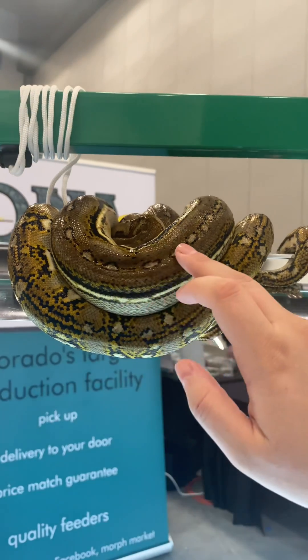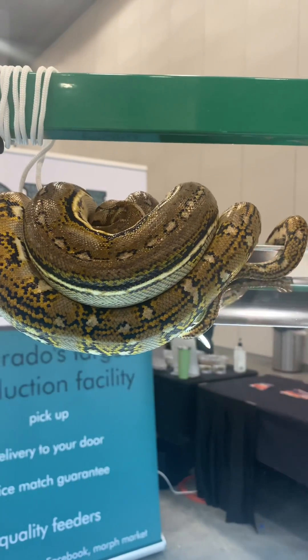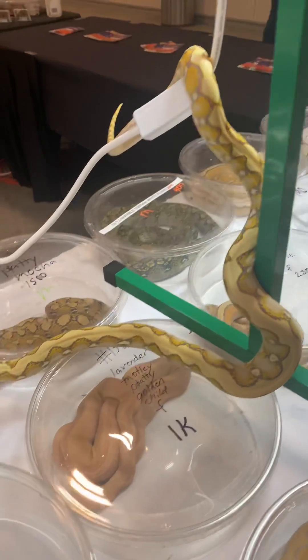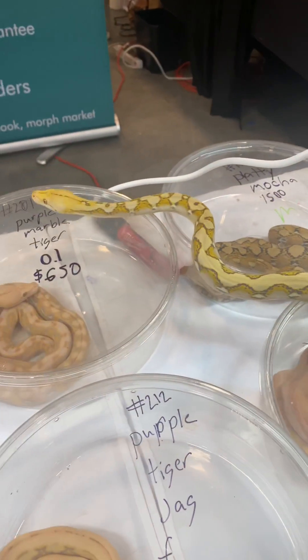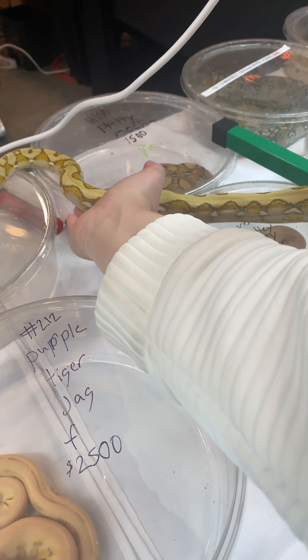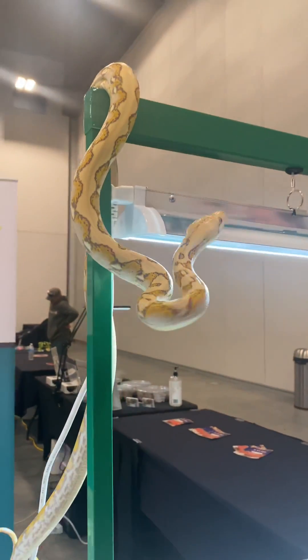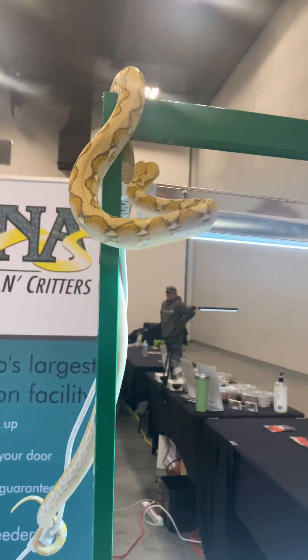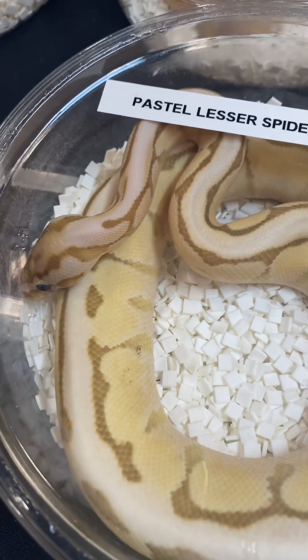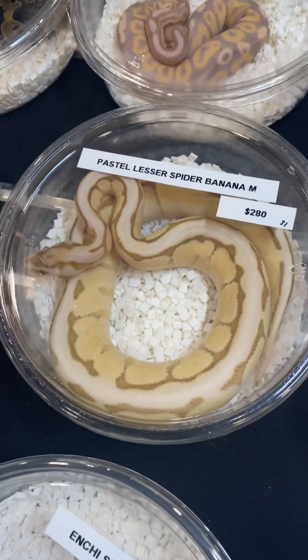That's why they normally stay in the deli cups — because it's actually less stressful for them instead of being handled the whole time and pulled out of a larger enclosure by people. This way people can pick up the tub, have a really good look around, and then place it down if it's not what they're looking for. The animals do not stay in these cups for very long — it's usually only for a couple of hours, then they go back into their hopefully bigger enclosures.